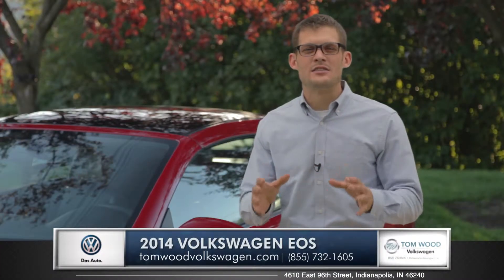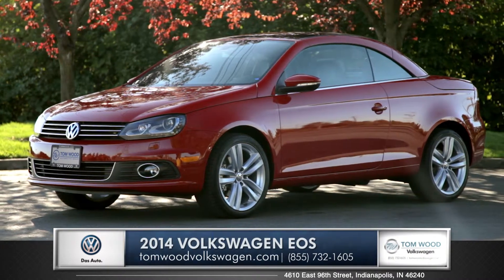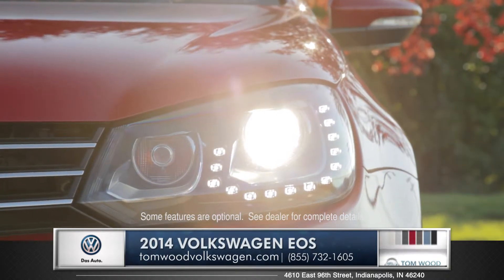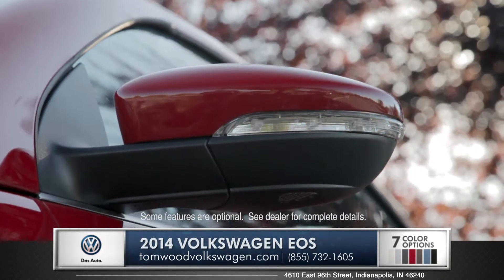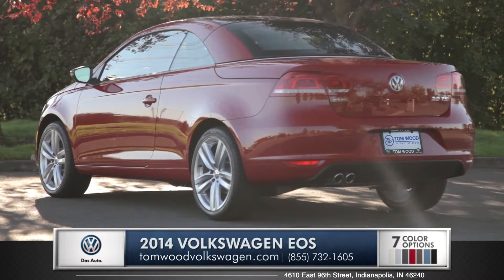Hi, I'm Andrew and I'm standing next to the 2014 Volkswagen EOS. With stylish elements like the available Bi-Xenon headlights with LED accents, exterior signal mirrors, and LED tail lights, this vehicle combines them all to make for a very sleek form.